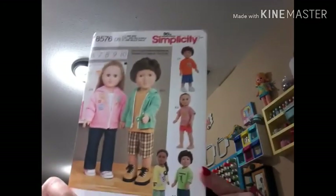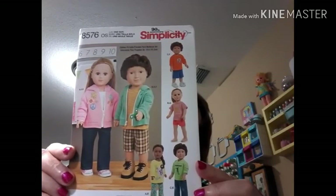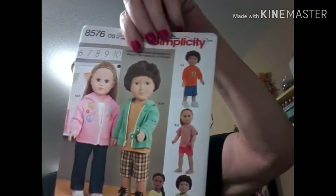I got another pattern for boy and girl — it's kind of universal, number 8576. You get three tops, a hoodie, pants, shorts, and two styles of shorts including girl short shorts and boy shorts. Now I can start making boy clothes too. Then I realized I accidentally got two of this one — I didn't notice that Simplicity and Quick Sew had the same pattern.